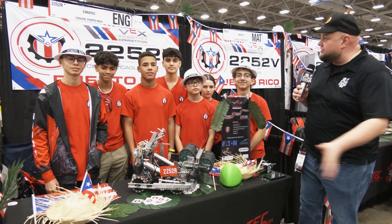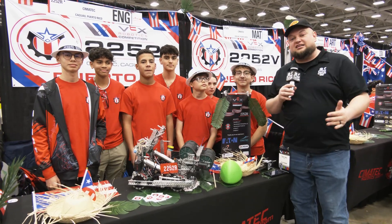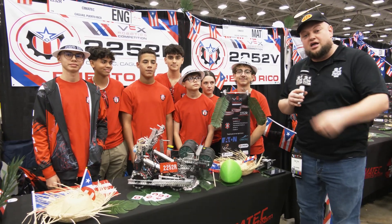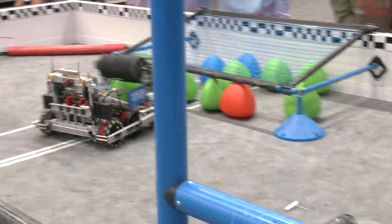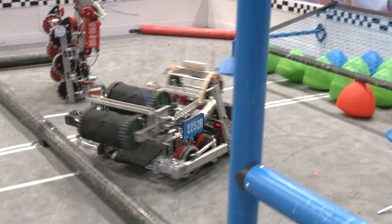Hey everybody, it's Tyler here at VEX rules, checking in with middle school team 2252R SEMA Tech. This team is coming in from Puerto Rico. They were finalists at the championship there and are looking really good here so far — currently undefeated and the number one seed in their division.